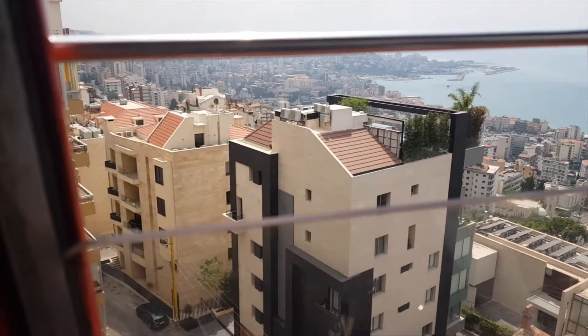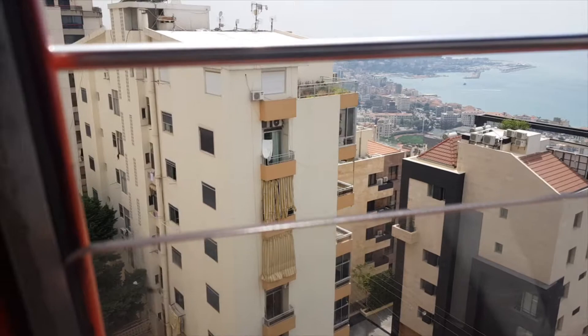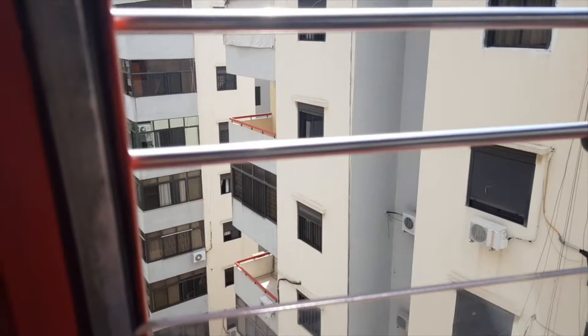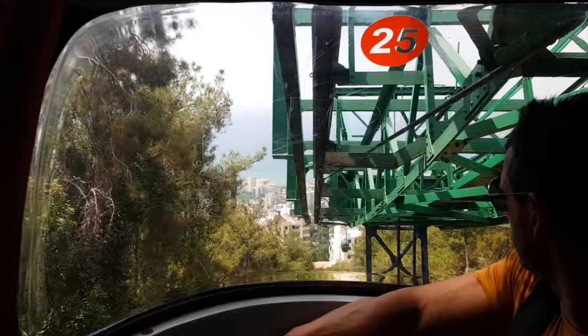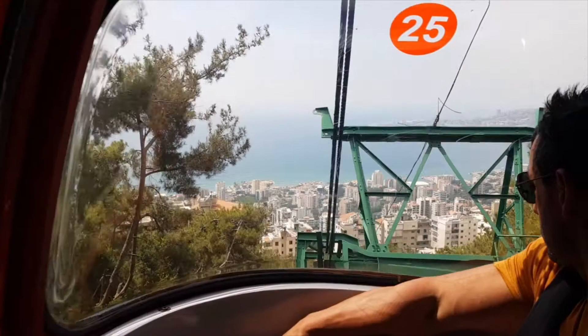As it got higher and we started climbing up the hill, one of the unique things about the trip is how close you actually get to the apartment buildings. You can see right there — we are right at people's windows. Rightly so, they've got their curtains drawn; I can imagine privacy is a mission. The higher we went, the view just got better and better.